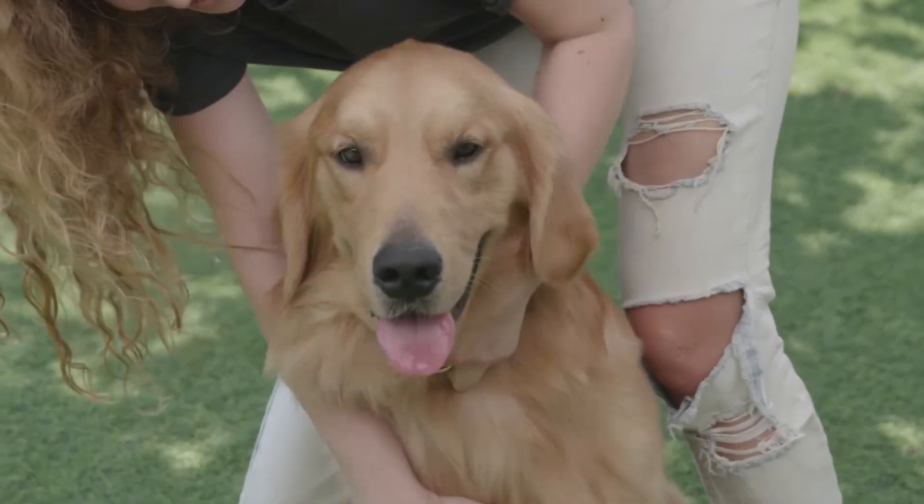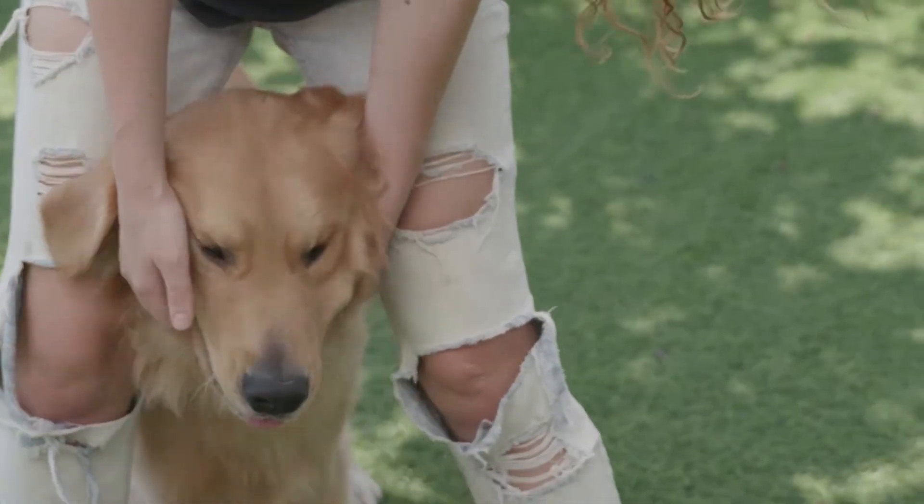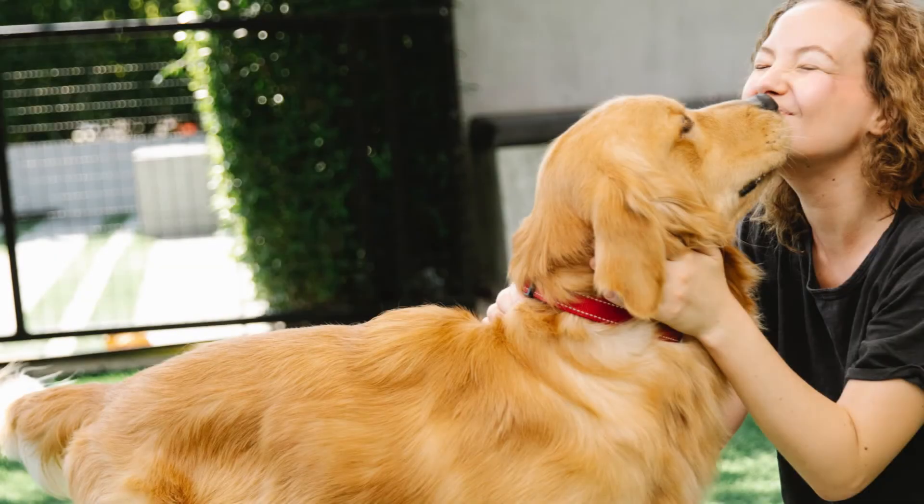Because they were bred to work with people, goldens get along well with strangers and other dogs, and their cheerful nature frequently attracts other people's attention when you are out and about. Goldens may be trusted around other dogs, cats, rabbits, and other animals with the right introductions and training.